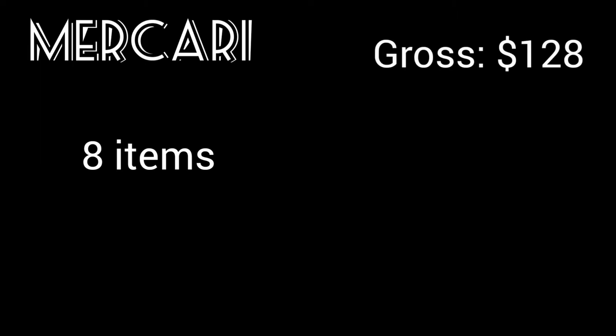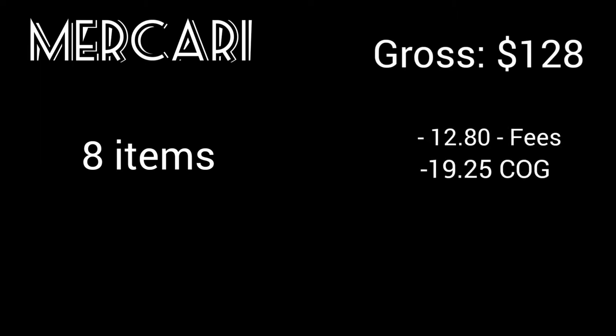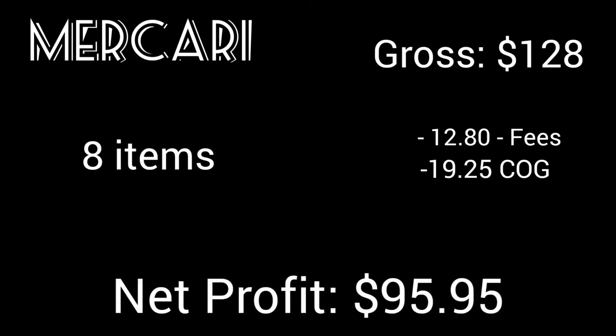Those were my Mercari sales. I sold eight items grossing me about $128 dollars. Minus the fees and cost of goods, I had a net profit of about $96 dollars. Now let's move on to eBay sales, where I sold 16 items.